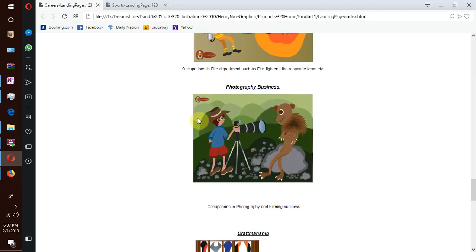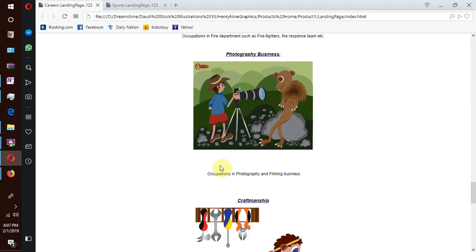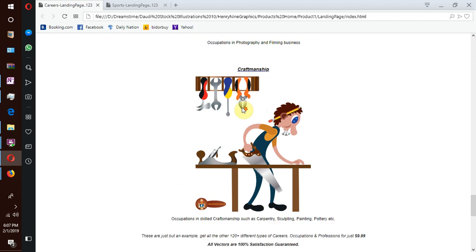We still have more. We have photography and filming industry — professions related to filming and photography business. And we have craftsmanship — occupations of skilled people, with professions such as carpentry, sculpting, painting, poetry, etc.